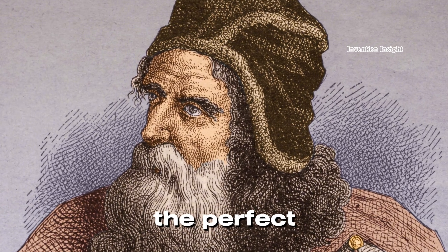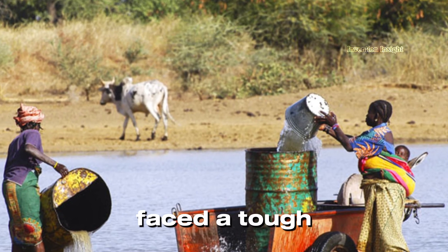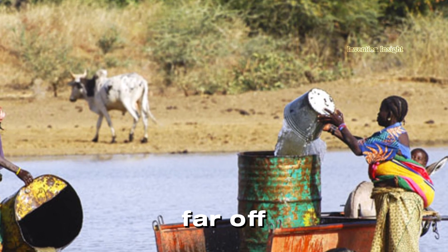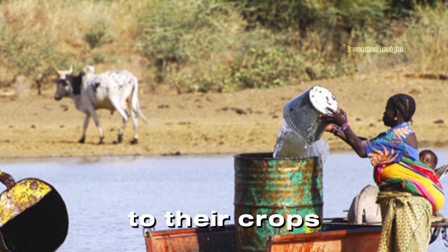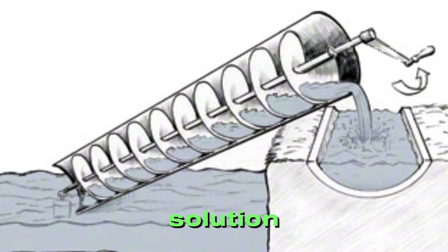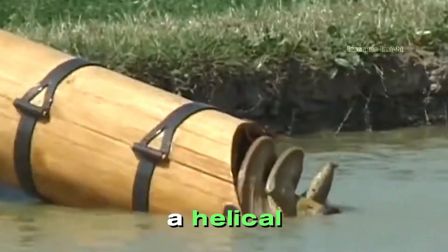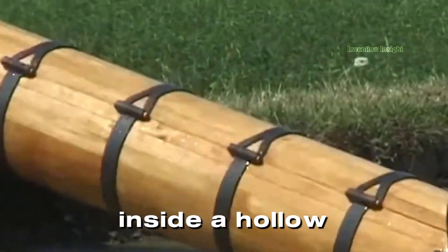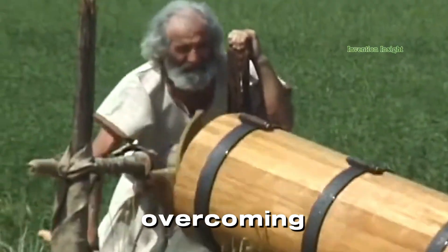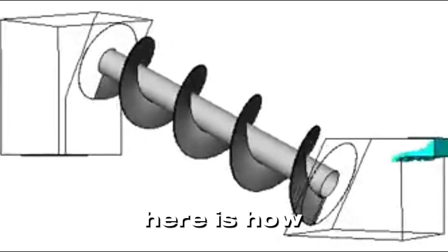Farmers in the Mediterranean faced a tough climate, with the challenge of transporting water from far-off rivers and lakes to their crops. Archimedes devised an ingenious solution, the Archimedes' screw. This innovative device featured a helical tube rotating inside a hollow cylinder. As the screw turned, it lifted water upwards, overcoming the pull of gravity with a simple yet brilliant design.